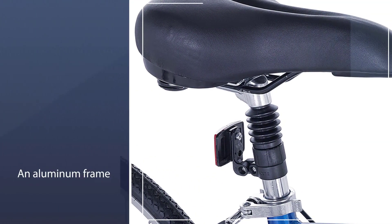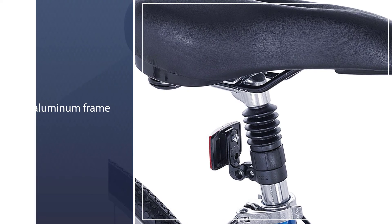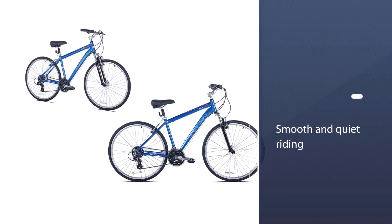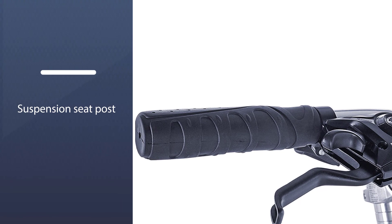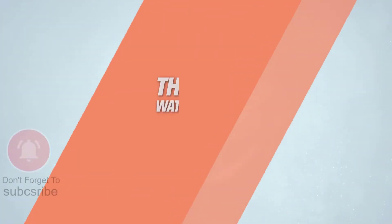The adjustable seat and handlebars give you extra comfort for a long journey. It offers top-level riding facilities for smoothness while being a colorful hybrid bike for commuter use. This is truly a solid hybrid bike for the price. For more details, click the link in the description.